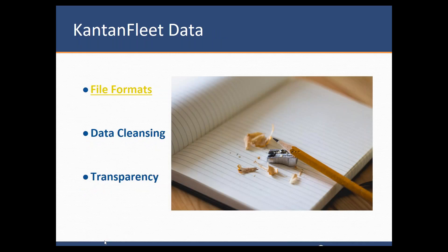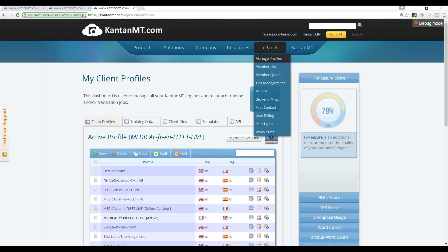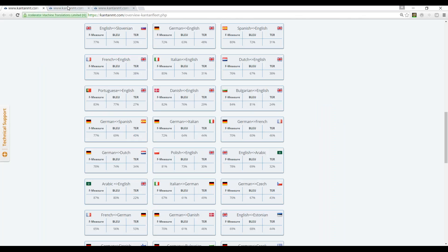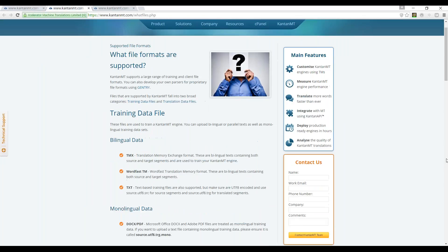For file formats — for the creation of the engine, we're mainly dealing with TMX file formats, which are translation memories. Let's move on to the file formats page so it's easier for everyone to see what kind of file formats we support here at Kantan MT.